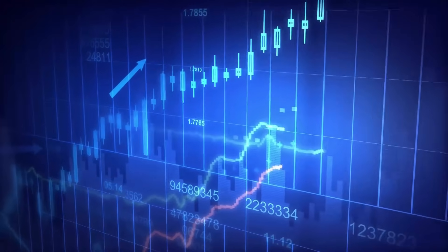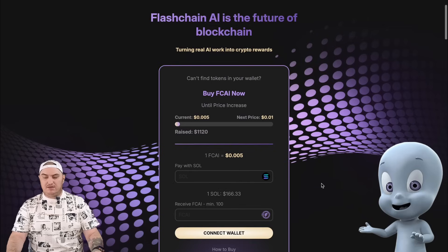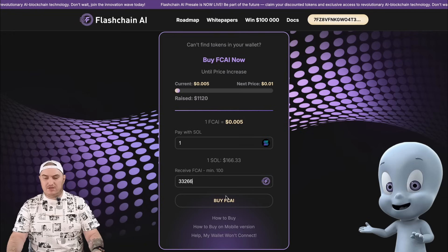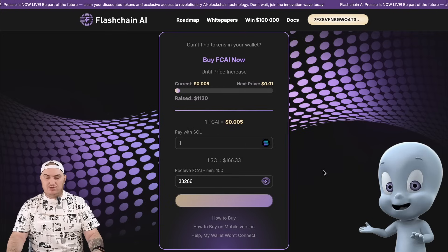Let's take a look at how to purchase FCAI tokens. On the main page of the site, you need to connect your Solana network wallet, for example Phantom. Then select the number of tokens you want to purchase and click on Buy FCAI. All that remains is to confirm the transaction in the wallet. Once the pre-sale is over, the tokens will automatically come to your wallet, as no vesting period will have to be waited for.